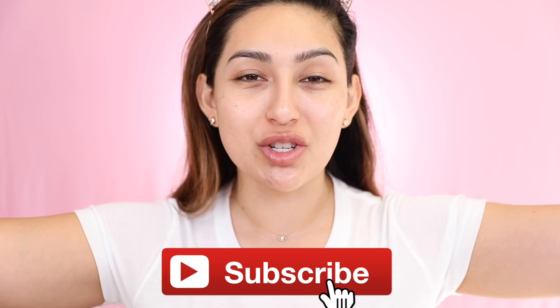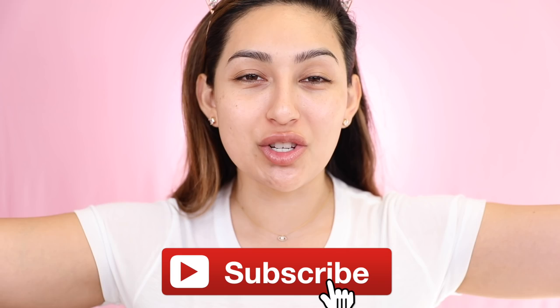If you guys are interested, just keep on watching. But before we jump into the video, if you guys are still not part of this birdie family, what are you waiting for? Don't forget to subscribe and hit that notification bell so every time I upload new videos you guys can be notified. But with that, let's go ahead and jump into this first impression.